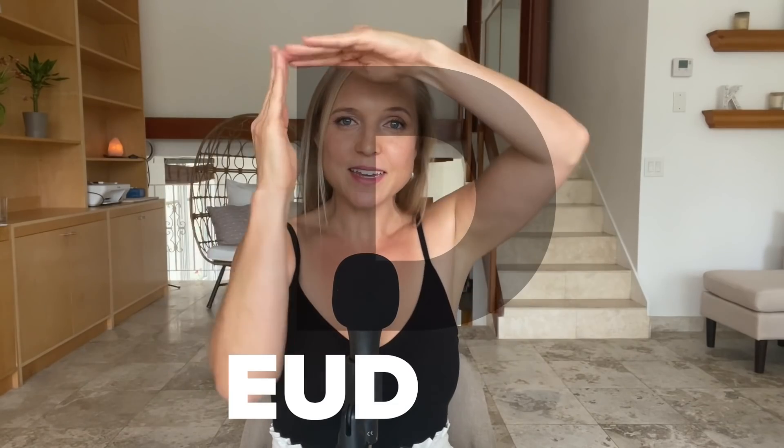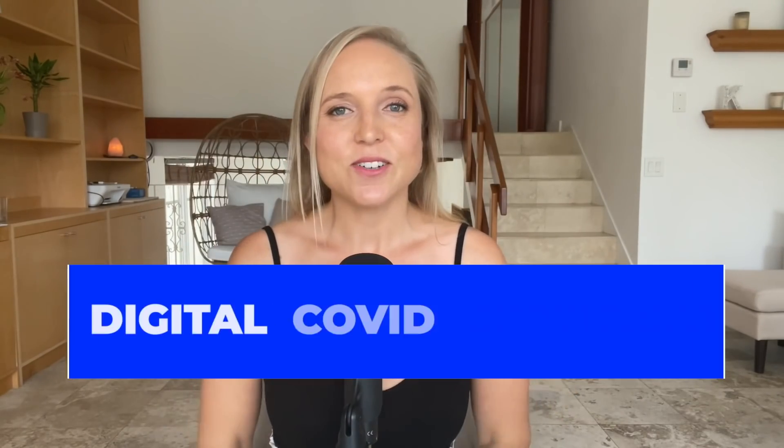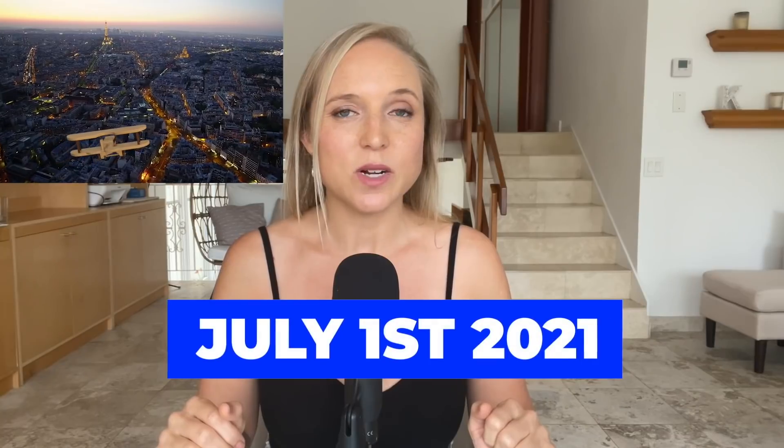What the hell is the EU digital COVID certificate and do you need one? I'm Kristen, welcome to my travel channel. Today I'm going to tell you everything you really didn't want to know but probably need to know about the EUDCC digital COVID certificate for travel to the EU in and around the EU, starting on July 1st, 2021.